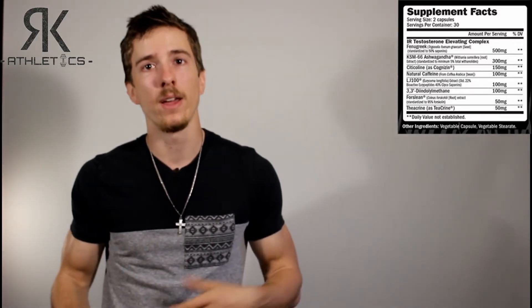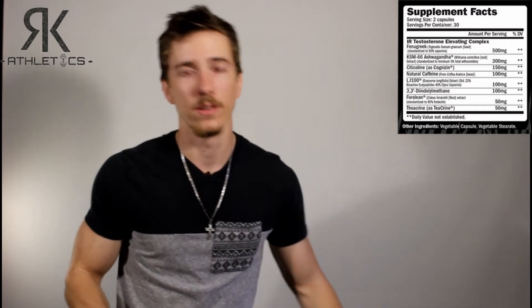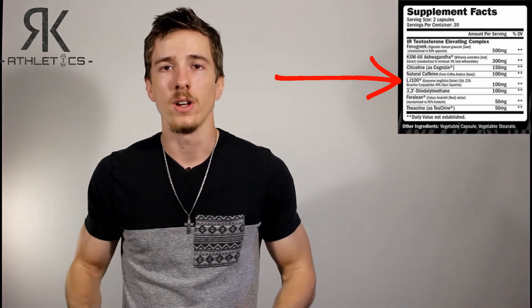Another thing you're getting is 100 milligrams of natural caffeine. Most everybody knows what caffeine is going to do, so there's no reason to go really in-depth with that — if you want more information, you can just Google it, there's plenty out there.